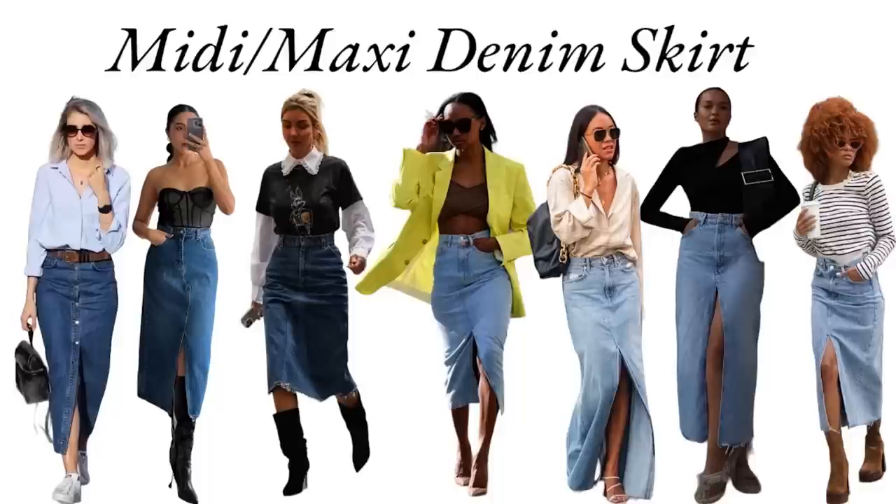The first item in my non-typical spring capsule wardrobe is a trendy item that's very much trending right now — a midi-length denim skirt. I am very conservative on a day-to-day basis; I don't really wear a lot of mini skirts or short dresses. I'm more of a midi-to-maxi length woman, so I love this trend.